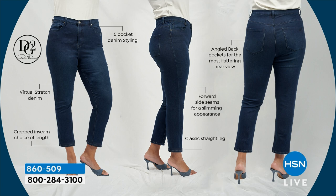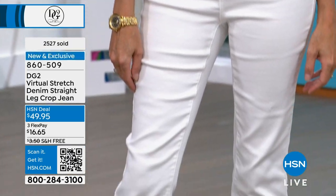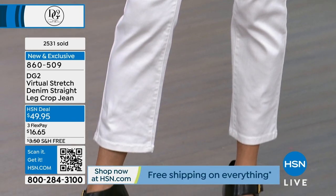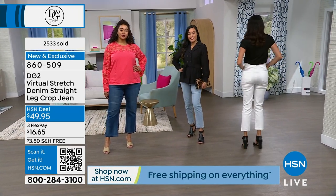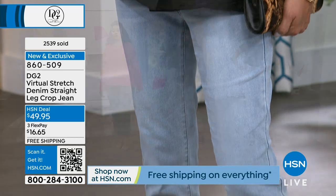This jean has all the fit promises Diane started her denim collection with 16 years ago. It's a five-pocket style with a beautiful back pocket and yoke that give you a rounded, lifted backside. All the seams on our denim are tilted slightly forward, which slims out your hips and thighs. Then you have this crop inseam with your choice of length — petite, average, or tall — without changing the body of the jean, just the length.